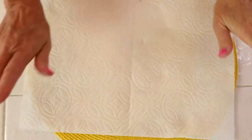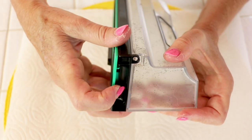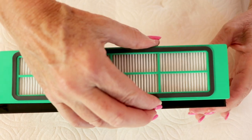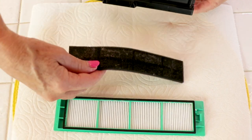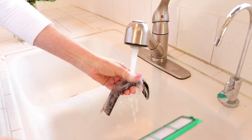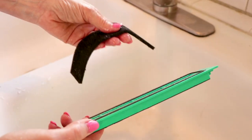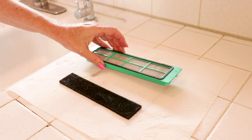About once a month you might want to clean the filter. It's easy to remove — on one side of it, I pull it out. And you can clean both the dustbin and filter in water. I just take them to my sink and rinse them out. It's super easy. I don't even use soap. Then I shake it dry and let it sit for about a day before I use Lucy again, because it really has to air dry.